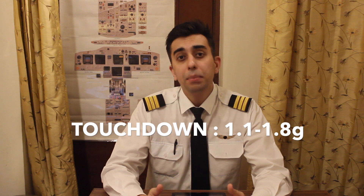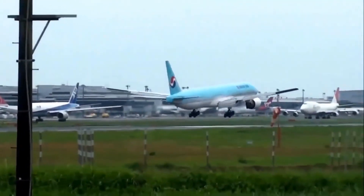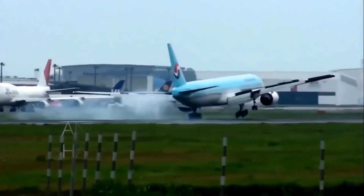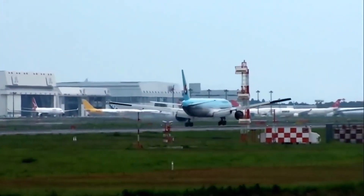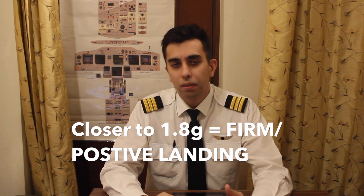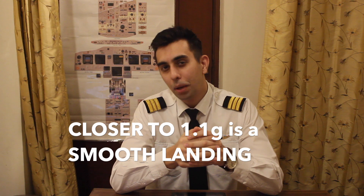But why am I telling you this? Because during landings, aeroplanes land between 1.1 to 1.8 G, sometimes even greater than 1.8 G. Even though the aircraft is designed to withstand much higher G loads during landing, anything above 1.8 G is considered to be a hard landing. Closer to 1.8 G is considered to be a firm or a positive landing. Now the most important answer: closer to 1.1 G is deemed to be a smoother landing by passengers, or as one may say, a smooth landing. But for aviators or pilots, if you're landing between 1.1 to 1.8 G, these are good landings, and if we're maintaining these parameters, we're okay.